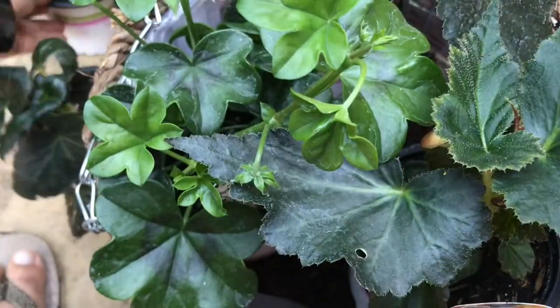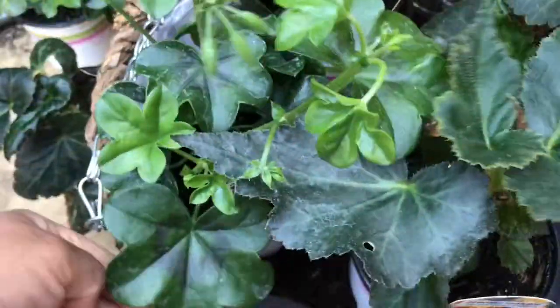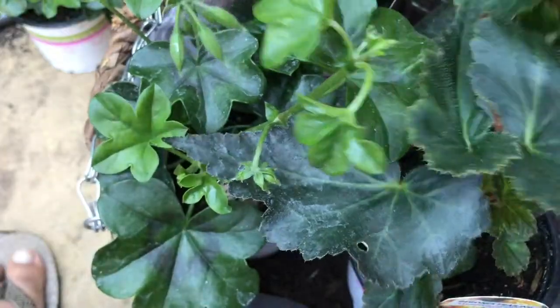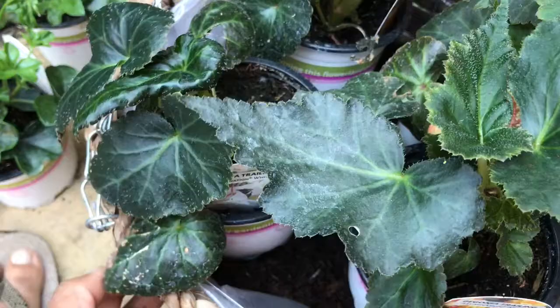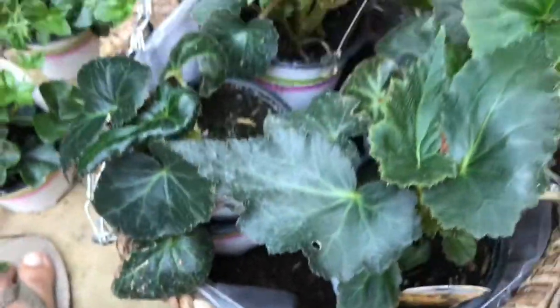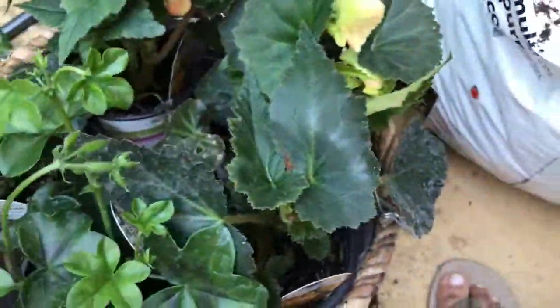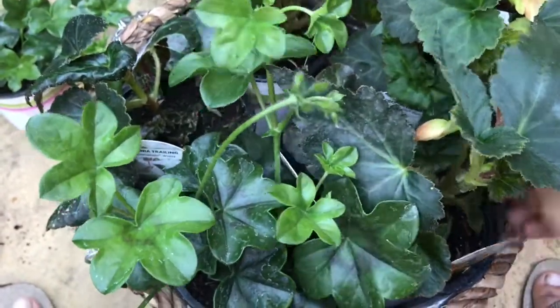I've filled the basket halfway with compost and had a look at how it looks. The six plants I brought are quite big for a 12-inch pot, so I may try to keep only the begonias in this basket.